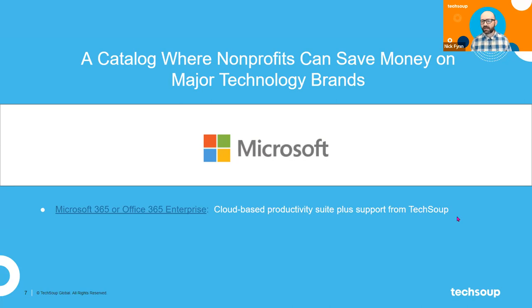When you work with TechSoup to get your Microsoft 365 subscription set up, we help support you all through that process — helping you choose the right licenses, making sure you're not paying more than you should, that licenses are implemented properly, and that your staff and volunteers can use them. If you get that stuff directly from Microsoft, there's no guarantee you'll get that same level of support as you would from TechSoup. That's part of the work we do in service to the sector.